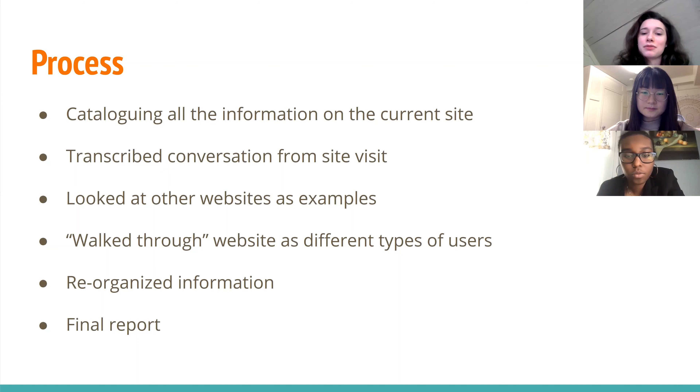Then we walked through the current website as different types of users — first, we looked at it as if we were a parent and decided what kind of information parents would need to see and how we could make it more accessible. Then we also looked at the website as medical professionals or as people looking to donate, and determined what links they would need to see and how we could make those links obvious. Then we began reorganizing the information, looked back at our catalog to make sure we didn't leave anything out, and lastly turned this into our final report, which we submitted to ABC of NC.